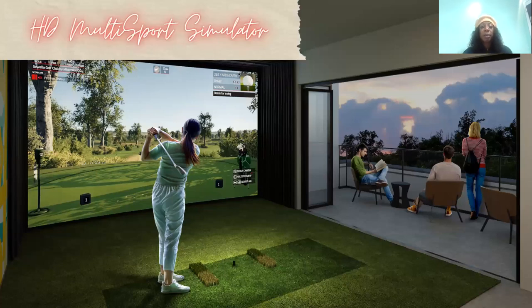We have an HD multi-sports simulator which will have over 40 games for you to play, which is so cool — very realistic. I've never seen this as an amenity in any apartment I have worked in, and I'm so in love. It will also have a terrace overlooking the Riverview and Xfinity Center. I love a beautiful view — always want to see that nice sunset going down.